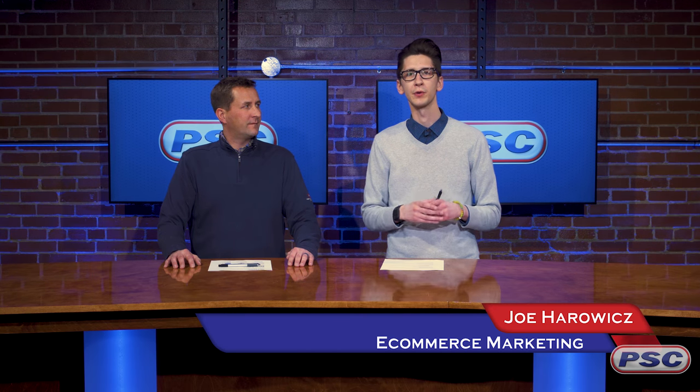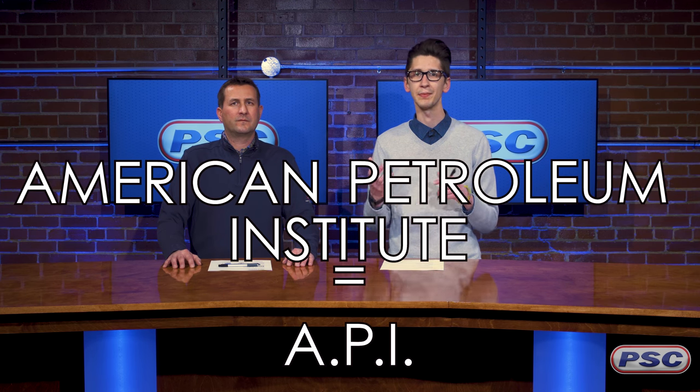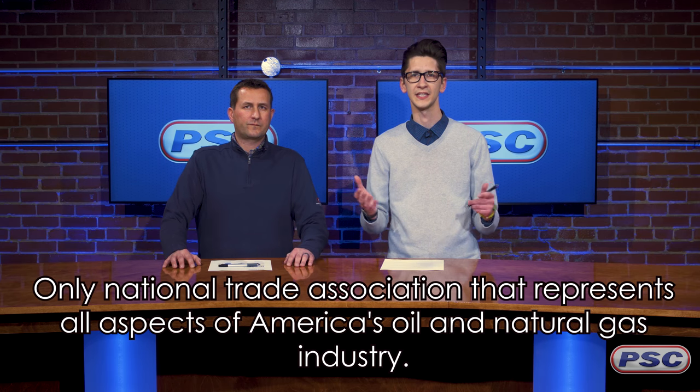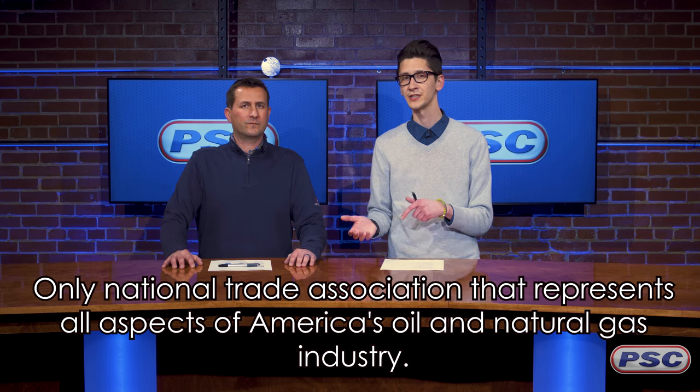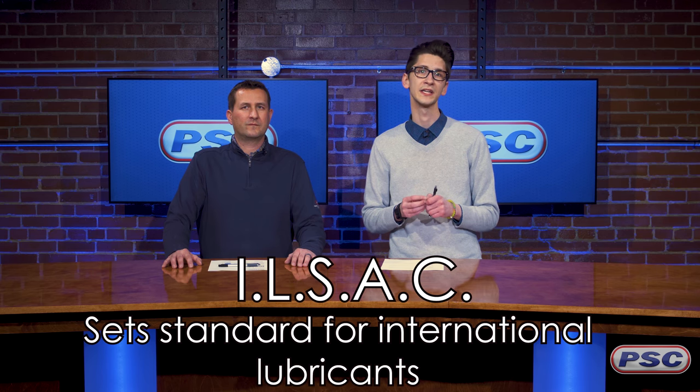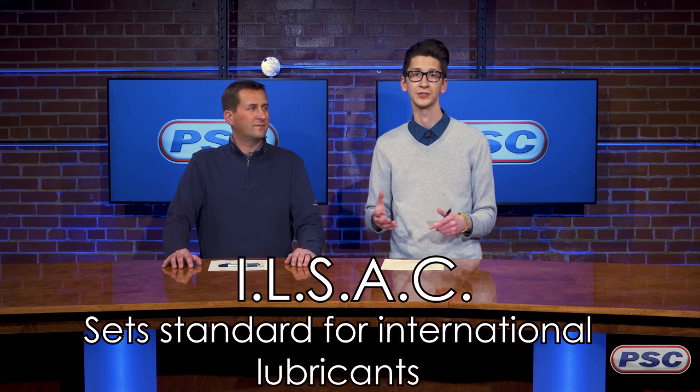Hey guys, Joe and John here with Petroleum Service Company, and today we're going to be talking about shopping by the API service category. The American Petroleum Institute is the API and it is the only national trade association representing all facets of the oil and natural gas industry. On the other side of that we have ILSAC, the International Lubricants Standardization and Approval Committee, which sets a standard for lubricants that are recognized internationally.